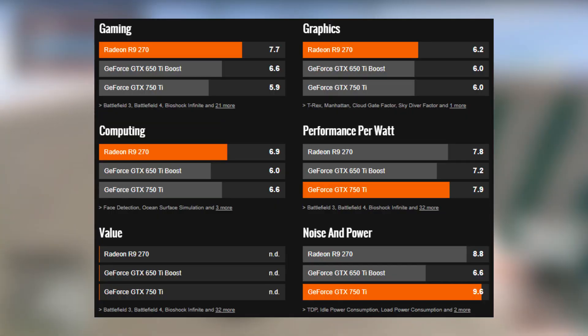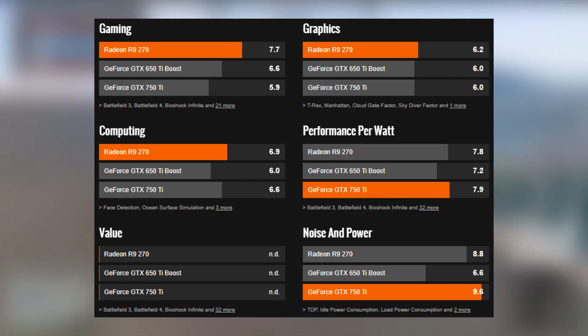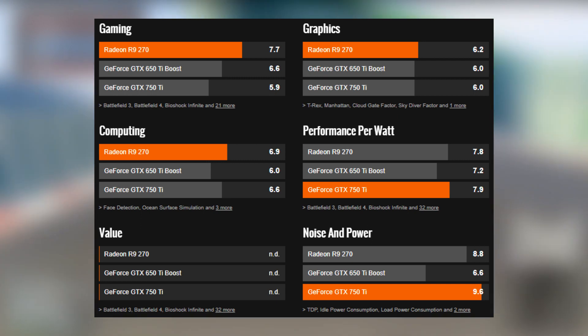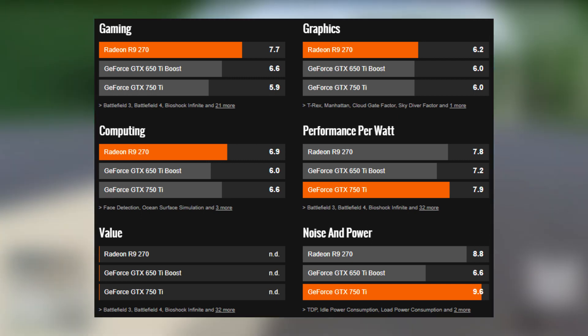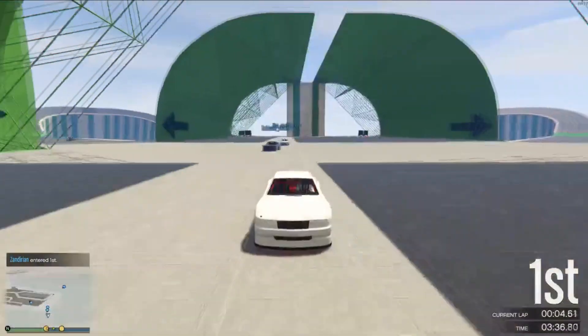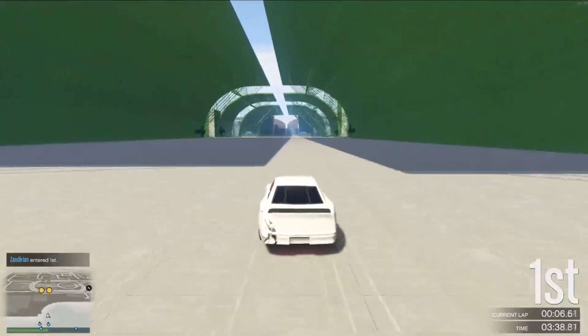Overall, the R9 270 will be the better of the two graphics cards, with the GTX 650 Ti Boost not far behind. If you can find a good deal on either of these cards for $50 or less, you're getting a lot of value for your dollar. No matter which GPU you choose, any of these will get you solid performance on a tight budget.